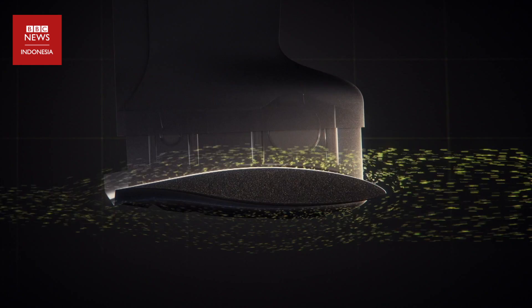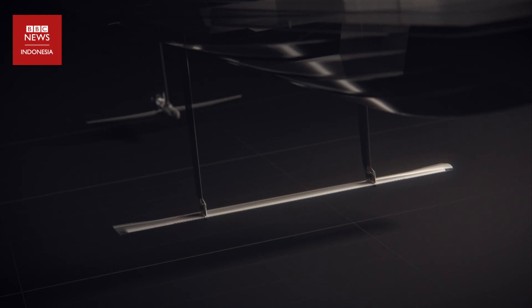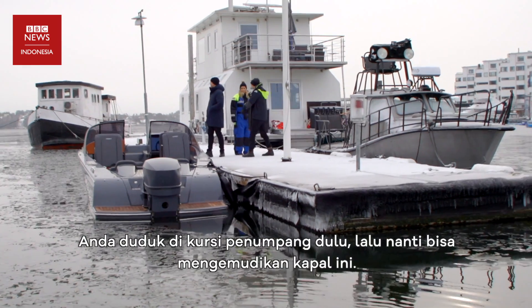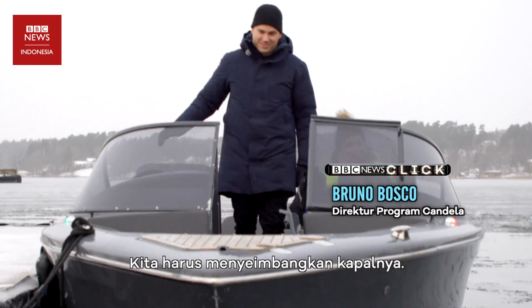Sirip di bagian bawah kapal sepanjang 8 meter ini dilengkapi sensor untuk merekam ratusan data. You'll have to take the passenger seat first, and then we'll let you drive. We need to stabilize.